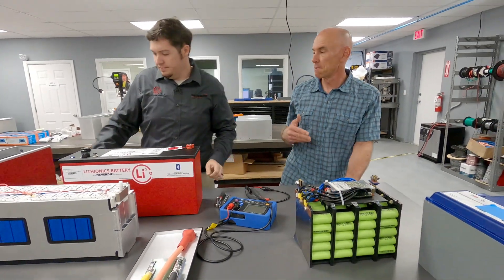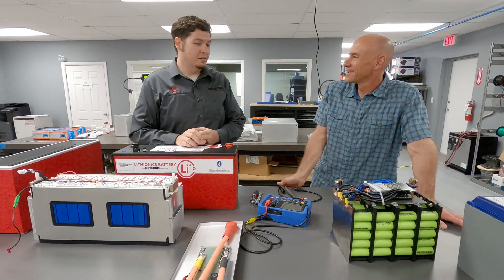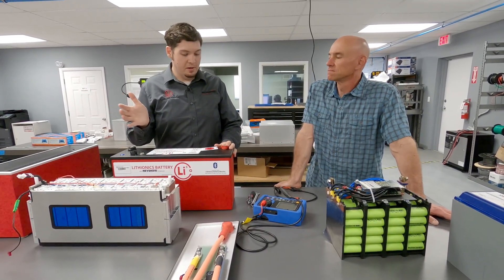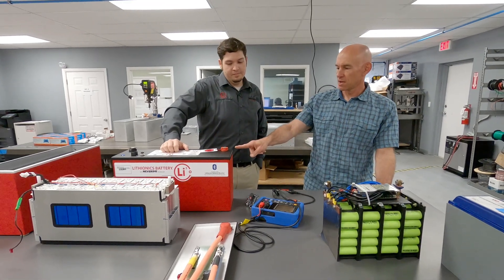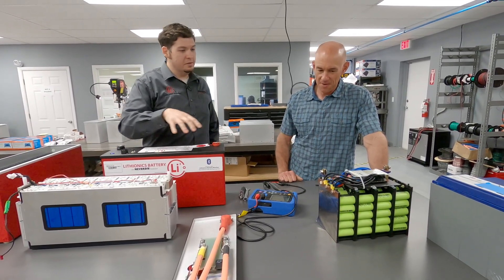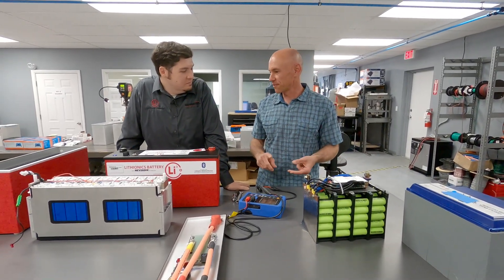Why does internal resistance matter? Resistance when you're flowing amps through anything creates heat — so charging and discharging, it's acting as a resistor. Heat takes a lot of wattage to produce, so anytime you can eliminate heat as a wasted byproduct of using a battery, that's a great advantage. The Lithionics battery will charge cooler, discharge cooler, and is more efficient — you're getting more of the battery's power into whatever you're using instead of it being wasted on the wires, conductors, BMS, or welds.